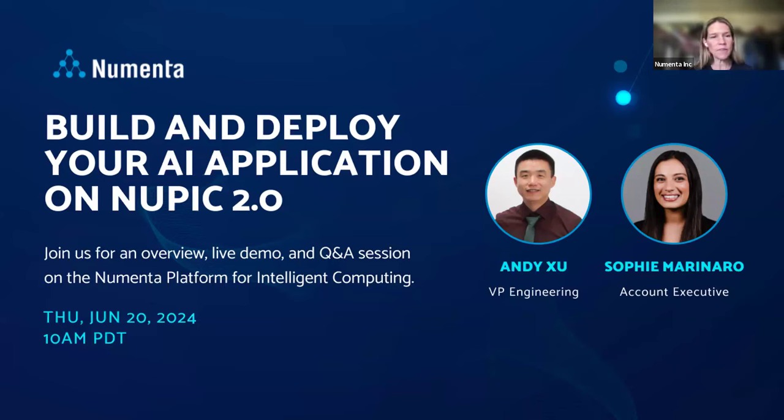Just a couple of housekeeping things before we get started. Please feel free to submit questions. You can use the Q&A function if you want to post a question publicly. You can also do it anonymously, or you can send direct messages to the host and panelists through the chat function. With that, Sophie, I will hand it over to you.